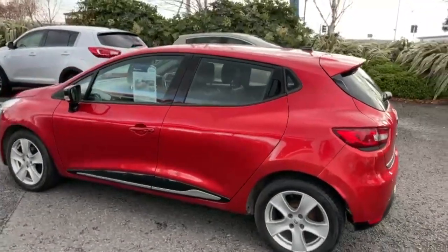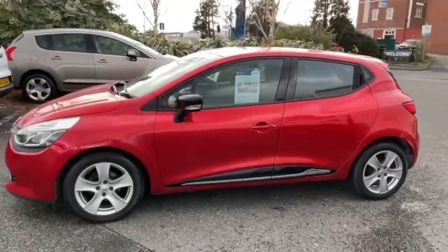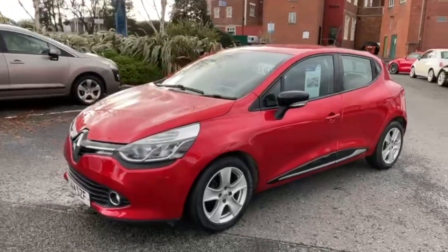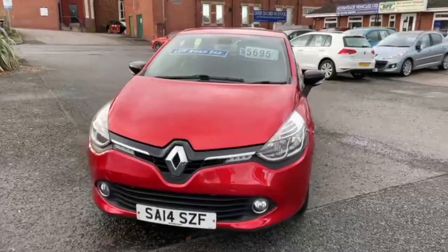Alloys are all in good condition. All in all, inside and outside, the car is in excellent condition.